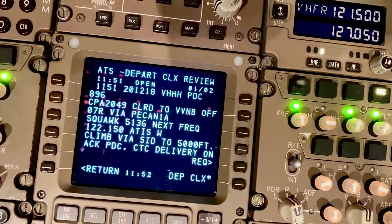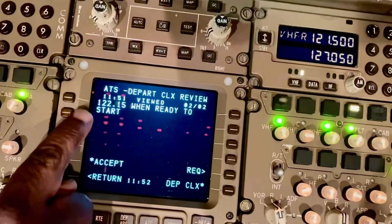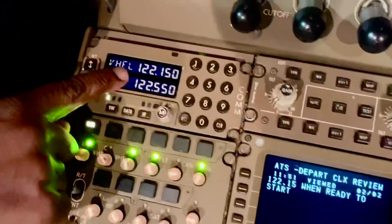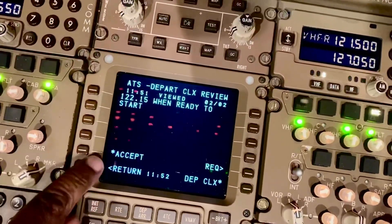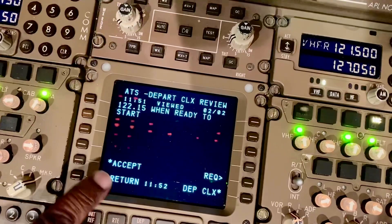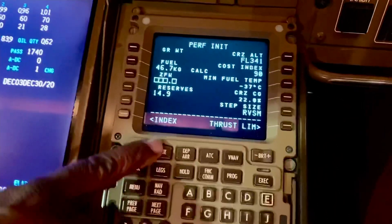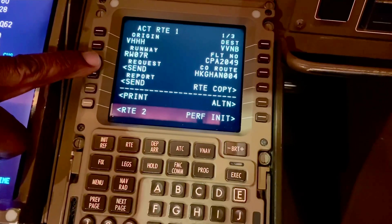Go to the next page: 122 decimal 15. I've got the frequency set already — 122 decimal 15. Before we accept the clearance, we'll look to see what we've actually got set up. So let's have a look at the route page — we've been told the clearance was off runway 07 Right.